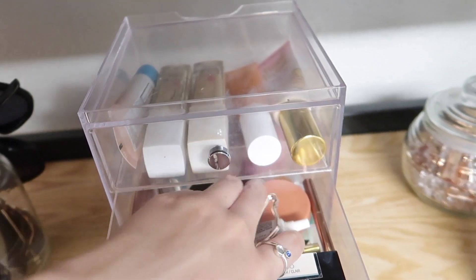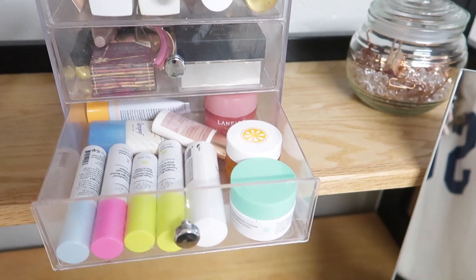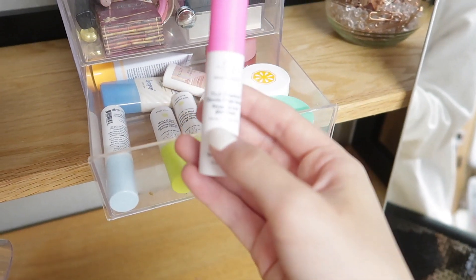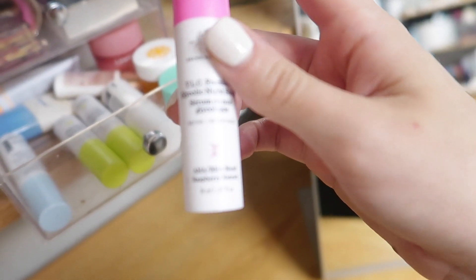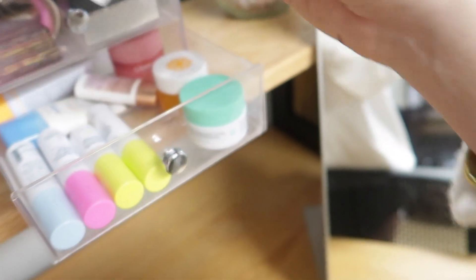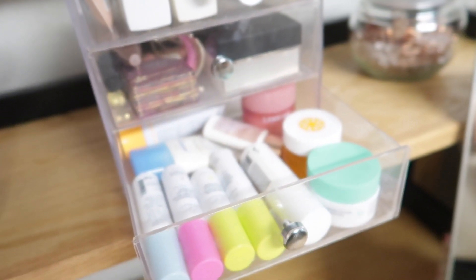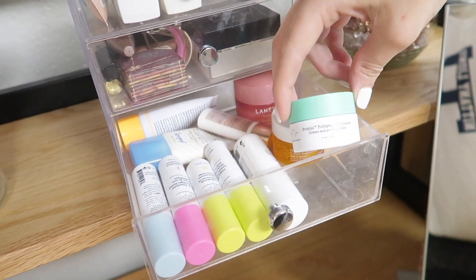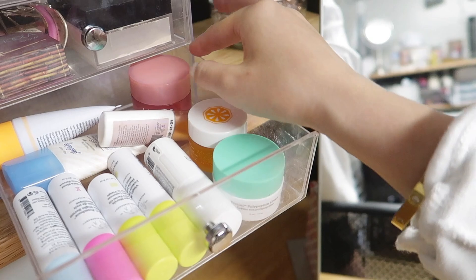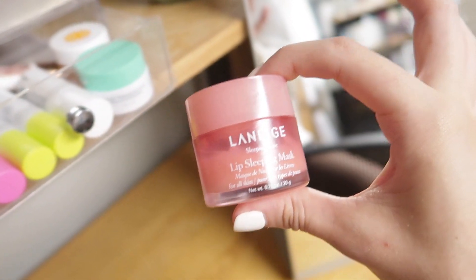In here I have Hoola bronzer, a Tarte blush, eyelash glue, mascara, concealer, and powder. In the next section I have some mini skincare products — a lot of my Drunk Elephant minis. This product has absolutely saved my life: it's the TLC Glycolic Night Serum. It's helped make my face an even texture and tone — I am obsessed. I also have a mini of the Watermelon Glow Recipe moisturizer, a few SPFs, a mini of the Drunk Elephant Protein Polypeptide Cream, and a mini of the Ole Henriksen gel cream.